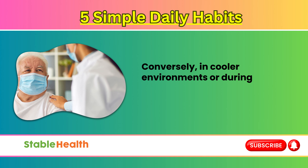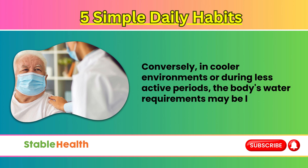Conversely, in cooler environments or during less active periods, the body's water requirements may be lower.